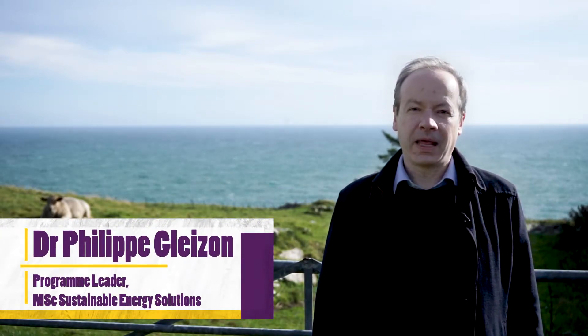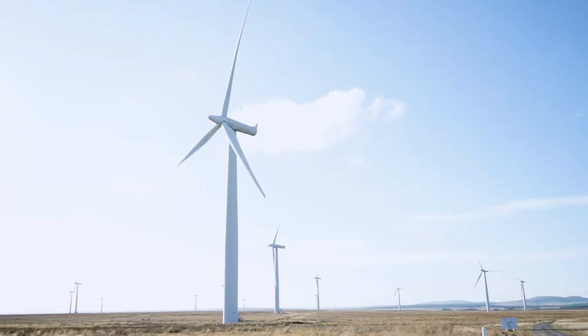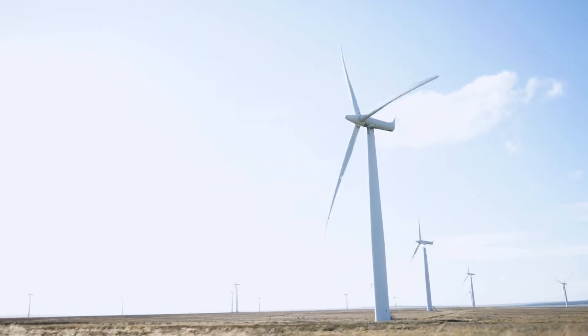I'm Dr. Glaison and I'm leading the course on the MSc Sustainable Energy Solutions. I would say the course gives a good insight of the renewable energy. It is not as such an engineering course, so we don't go into the details of the engineering and it's not too heavy in maths as well. It's a blend of modules — we have three core modules and then an optional module so the student can tailor their choice of modules depending on their backgrounds and what they aim for.